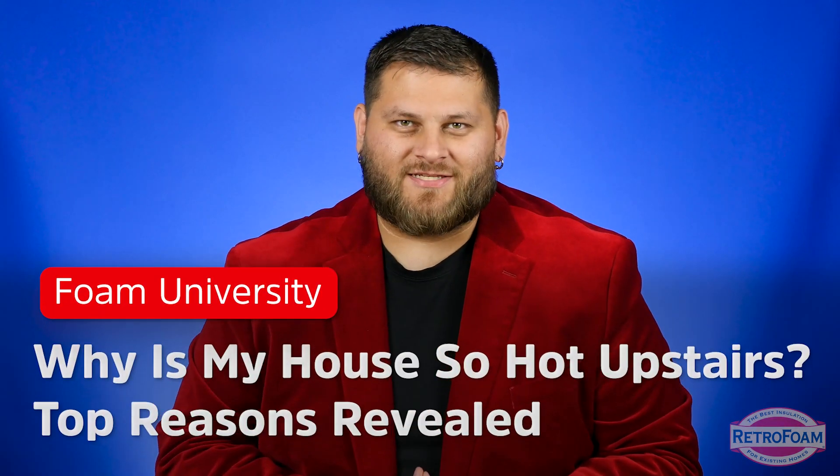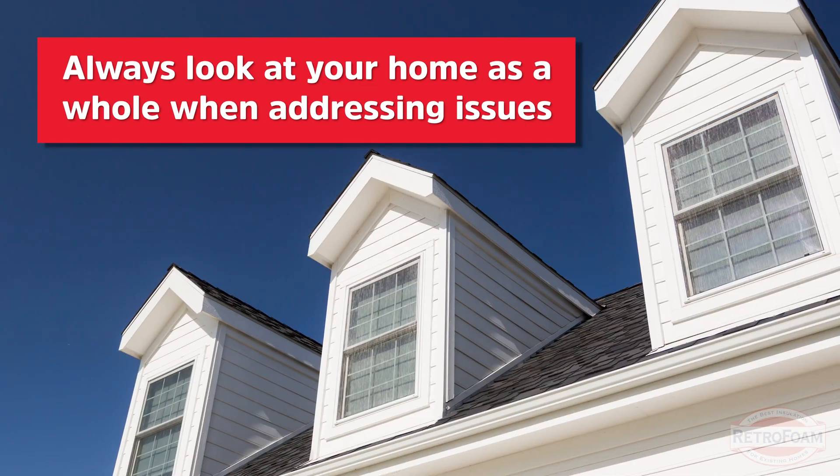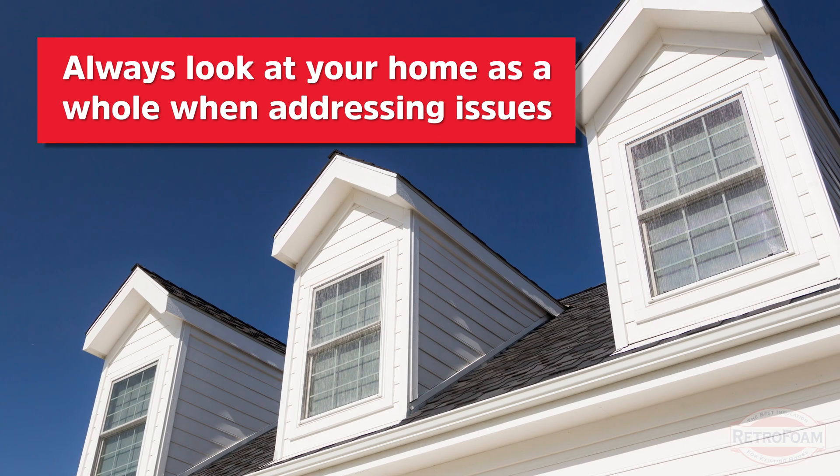Why is your house so hot upstairs? It's more than one thing. When you're asking yourself why is my upstairs so much hotter than the rest of the house, you really have to take a step back and look at your home as a whole, because there are several factors at play here.